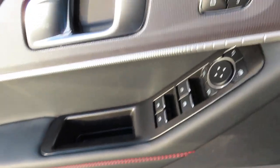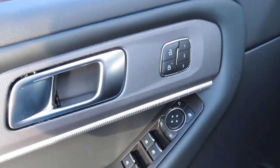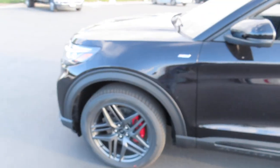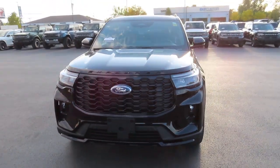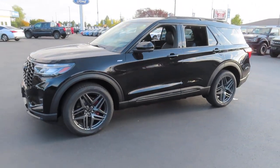The side mirrors are power folding — you just press that button right there. This car also has memory select, which is quite nice because you basically get three presets where you can switch around your preferences, like how you want your seat to be positioned and how you want your steering wheel to be positioned. It's quite convenient.